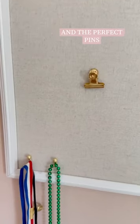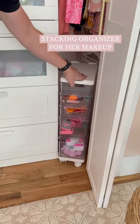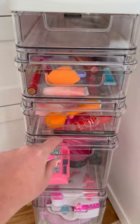This beautiful bulletin board from Amazon with the cutest set of pushpins. This rolling stacking makeup organizer — we also use this for Barbies in my youngest daughter's room.